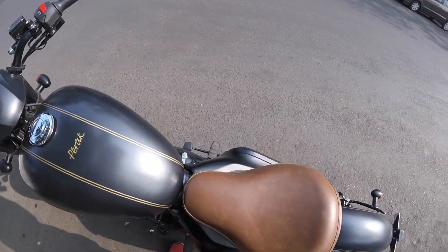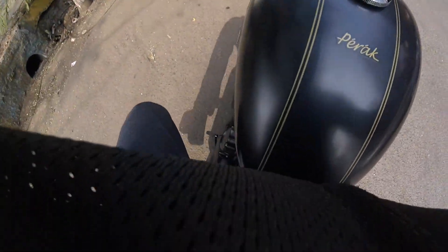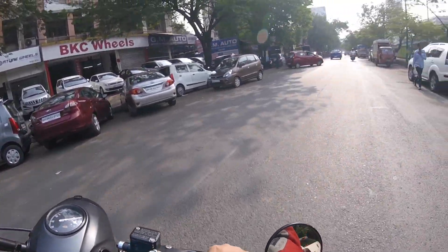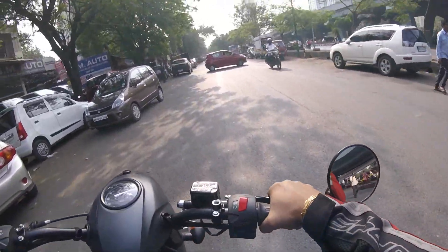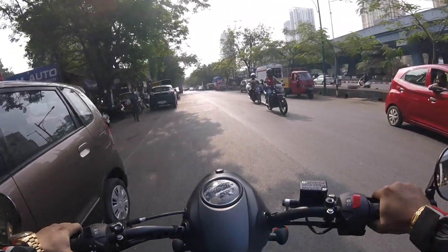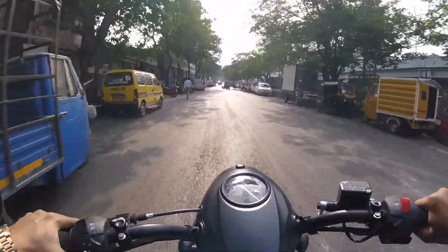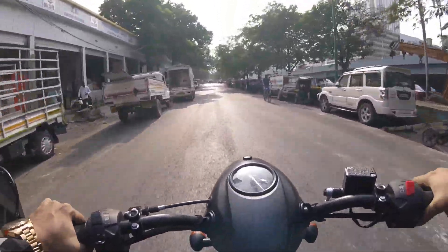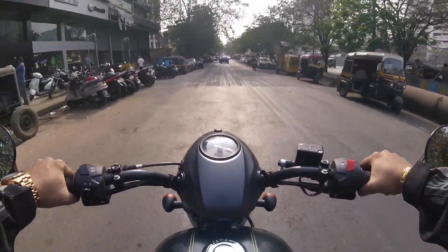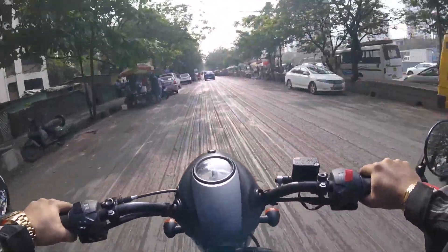Let's head back to the showroom. Unfortunately, I couldn't ride it for much time — the showroom guys aren't allowing anyone to ride it for long. They didn't even allow me to mount a GoPro at first, so I just stopped the bike far from the showroom and mounted it. That's not a good practice, Java. They are too afraid about negative comments on the bike, but being a brand, you should be open to both negative and positive feedback.